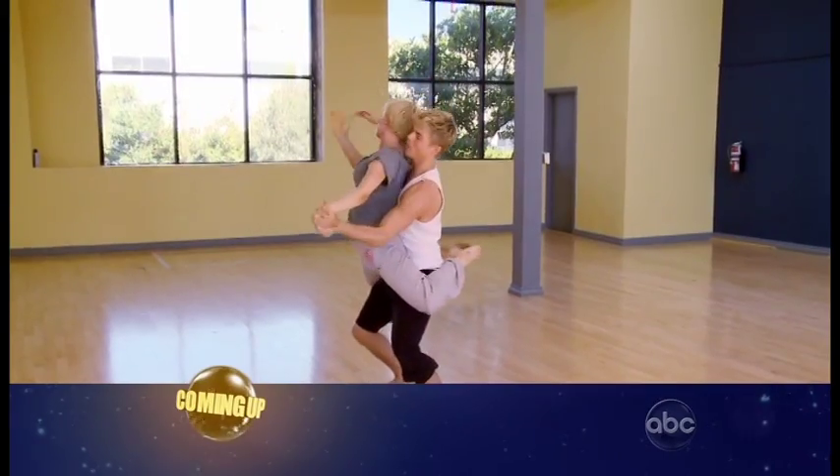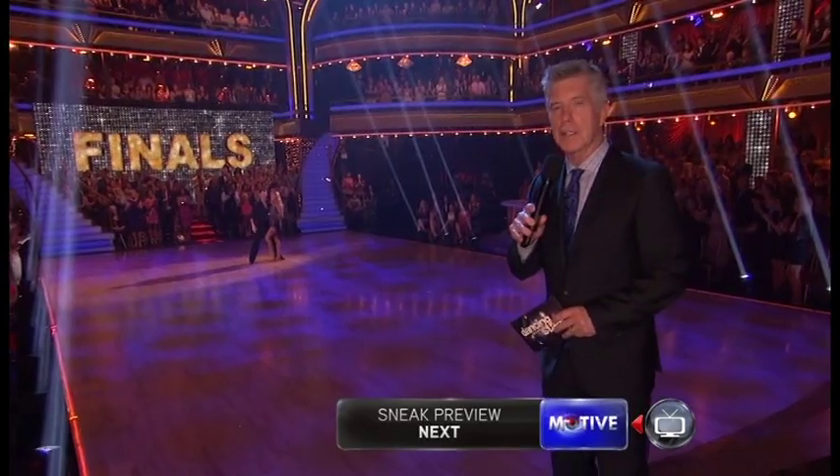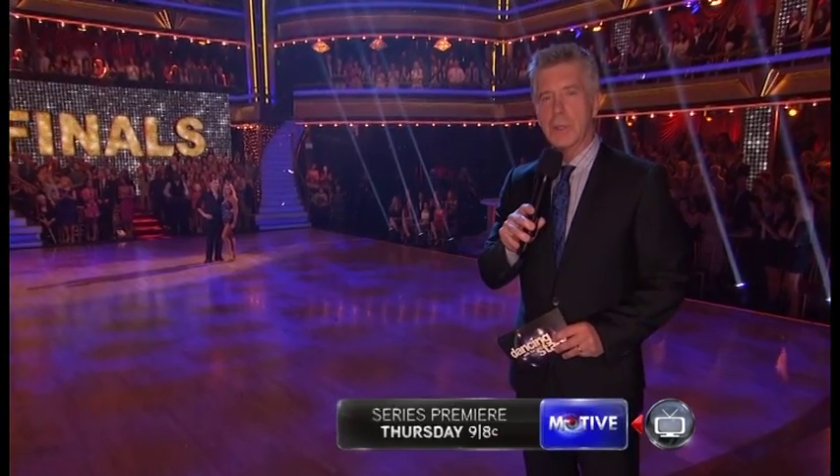We're pushing our bodies to the absolute physical limit and attempting things that have never been seen on the show before. I'm probably gonna be tore up. The super-sized freestyle round continues with Kelly and Derek.